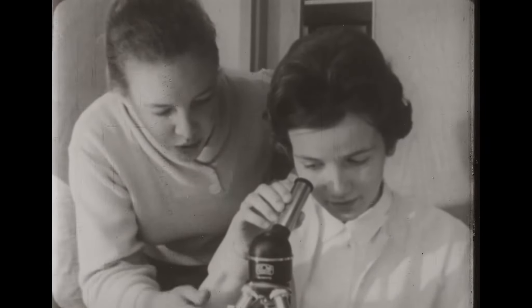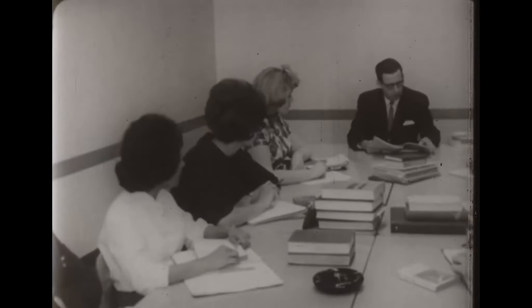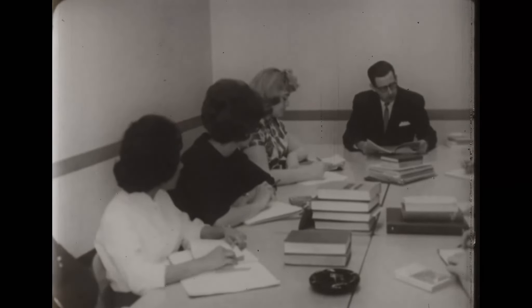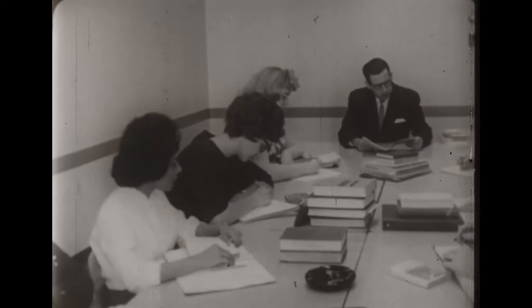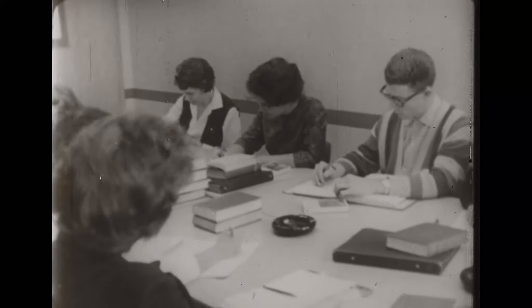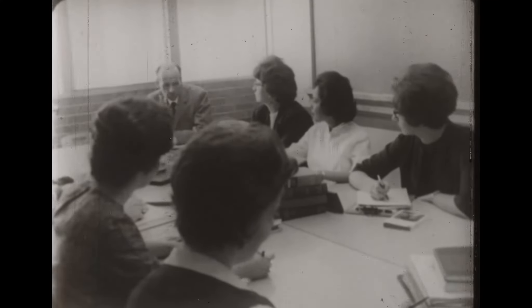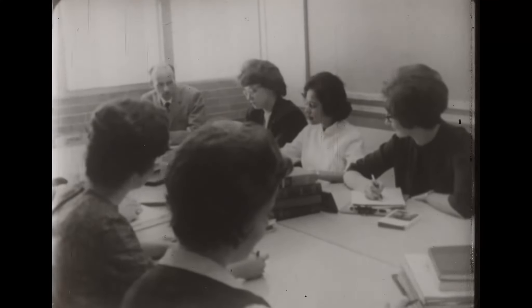Practical experience in dissecting reinforces knowledge already gained in lectures and reading. Learning how to use a microscope often requires assistance. The seminar permits the professor to discuss the subject matter informally with his students. A valuable aspect of the seminar is the exchange of opinions.